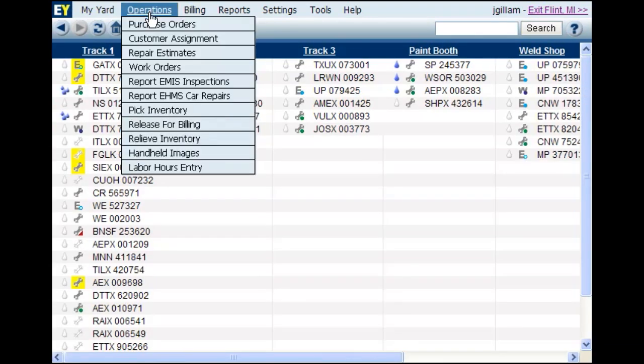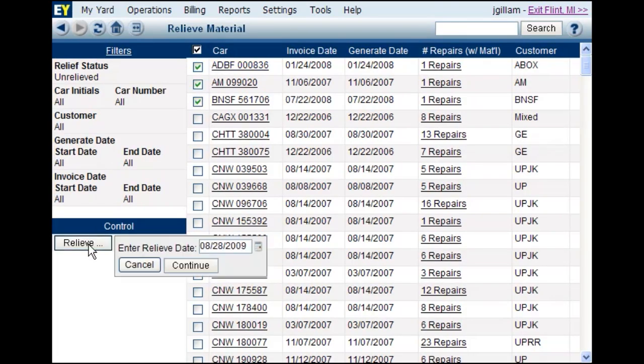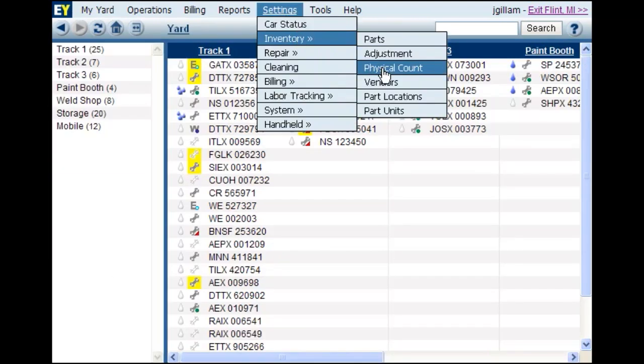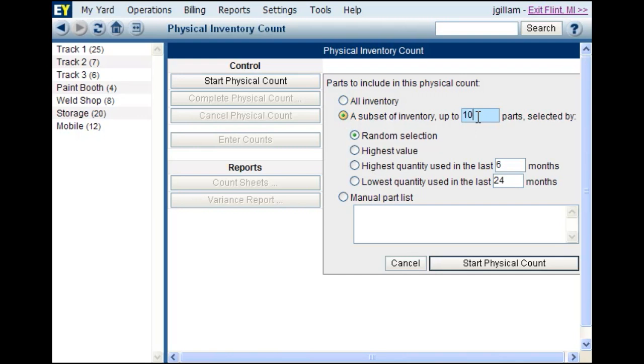Once car repairs are complete, the system will relieve the material and decrement your part counts accordingly to complete the inventory management cycle. Additionally, if your company needs to perform a physical count of your parts, Express Yard has an interface to help you execute either a full or cycle count of your inventory.